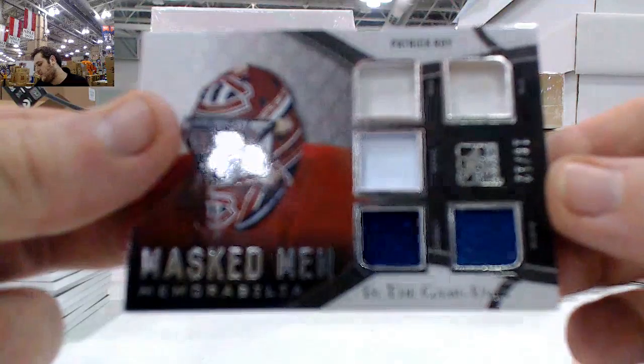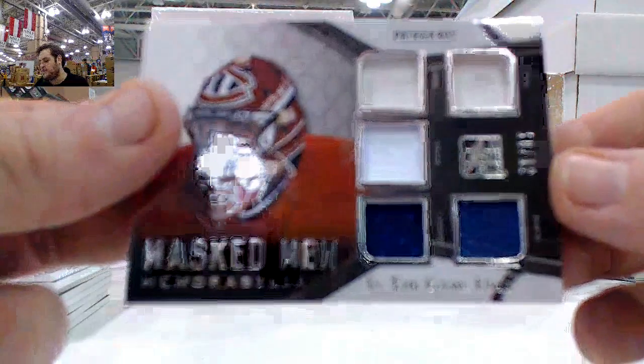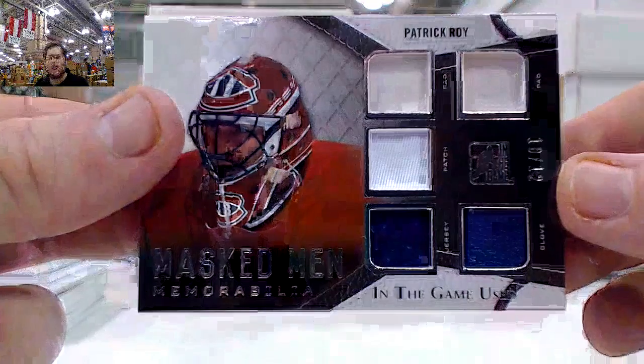Mass men card right there — jersey Patrick Waugh, 10 of 12, pad, pad, patch, jersey, and glove. Mass men memorabilia, Patrick Waugh. Some beautiful relics coming out of there.